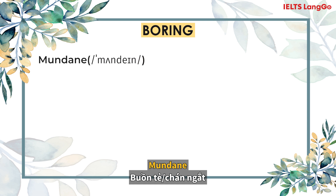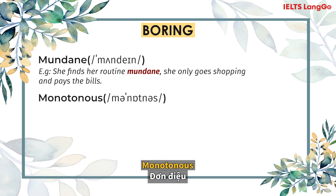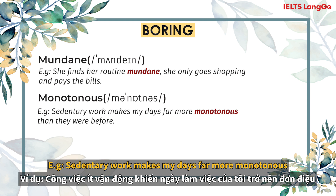Boring. Mundane. She finds her routine mundane — she only goes shopping and pays her bills. Monotonous. Sedentary work makes my days far more monotonous than they were before.